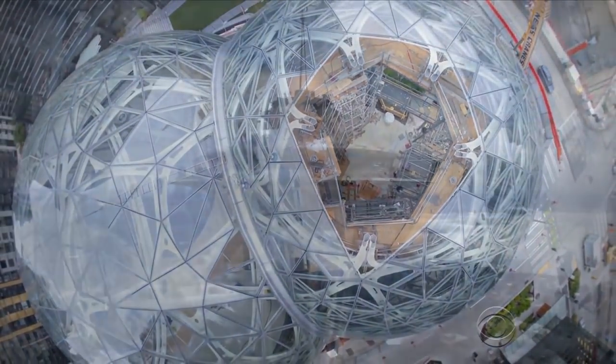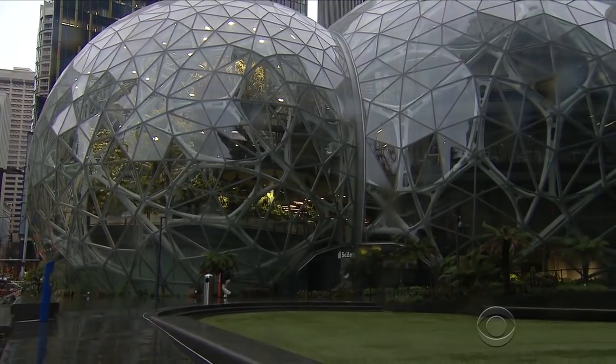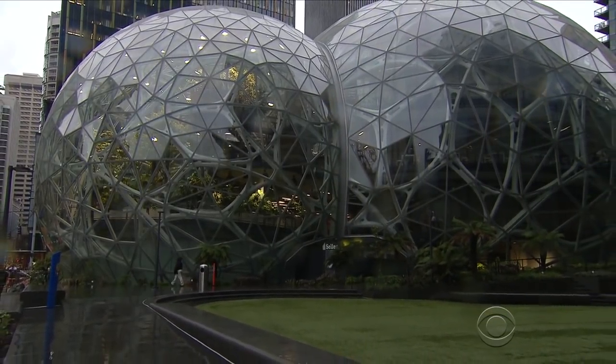And build they have. Watch out, Space Needle — there's a new landmark in town. Jamie Ucas, CBS News, Seattle.